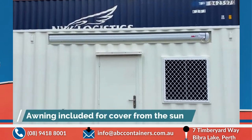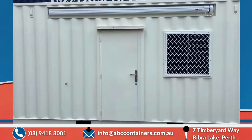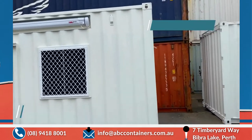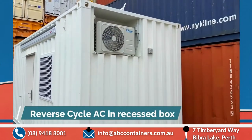A big awning up there that pulls out for cover from the sun, wind, or rain. Dirty lockable door, grid mesh window, reverse cycle AC in a recessed box there.